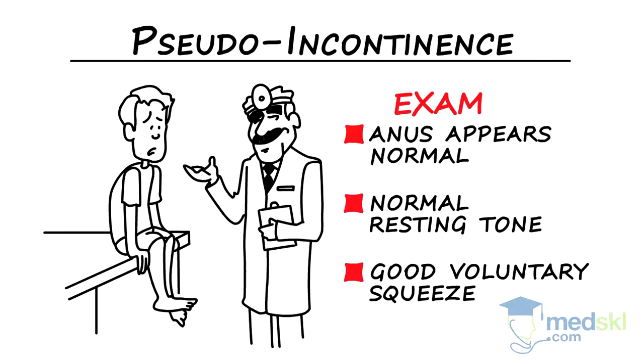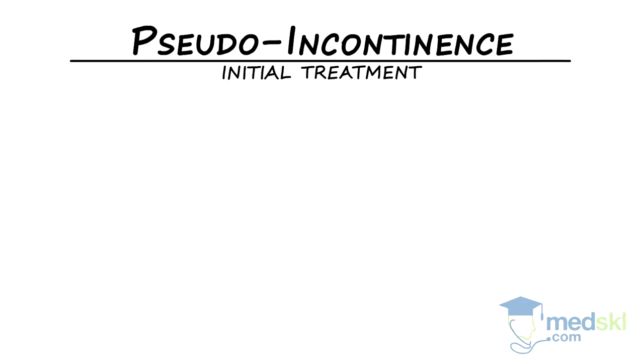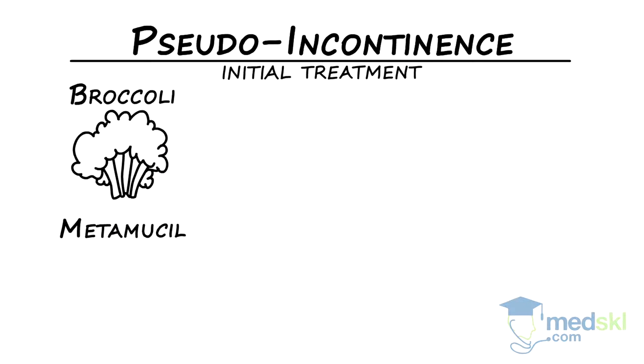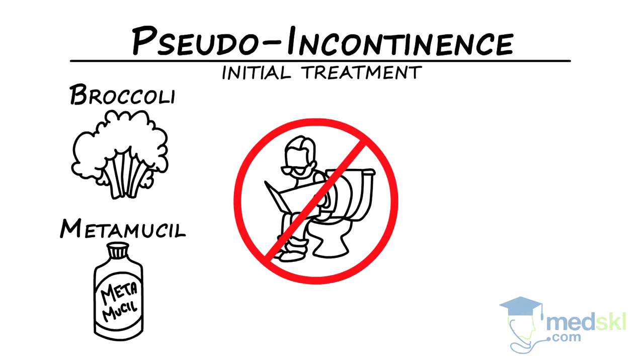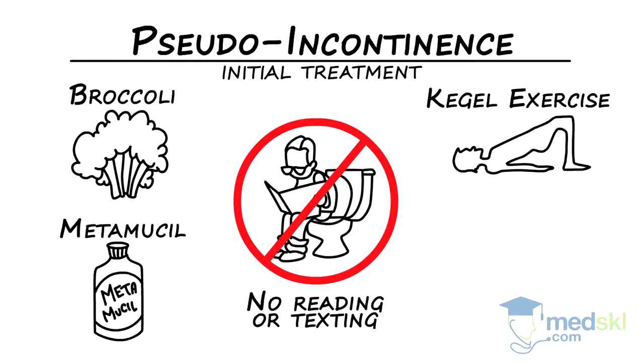These findings will be present in almost all men, but only some women complaining of incontinence. The initial treatment of patients with pseudo incontinence includes increased dietary fiber and Metamucil to improve stool consistency. Patients are also advised to minimize time sitting on the toilet — no reading or texting — and Kegel exercises will sometimes help.